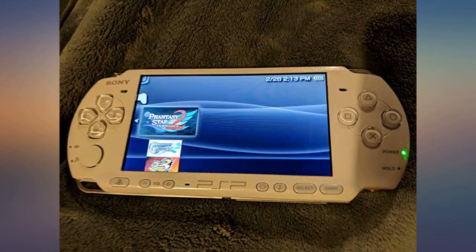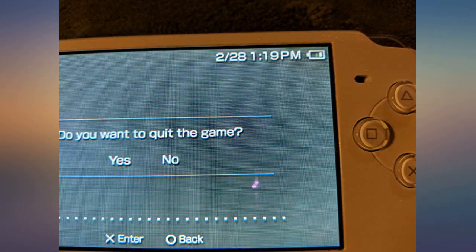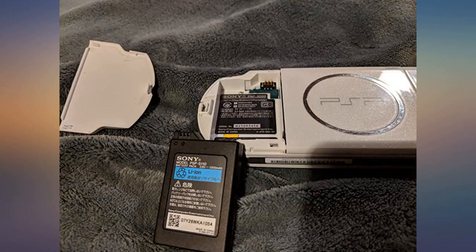Arrived before the estimated date and was practically in new condition. The pearl white color is so much nicer than the original black models.